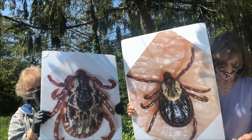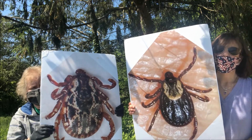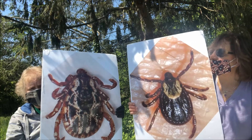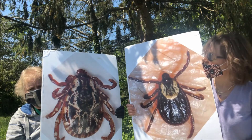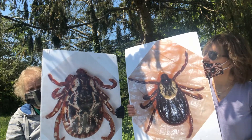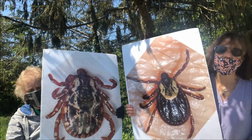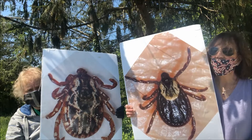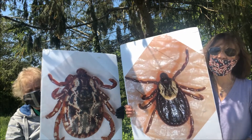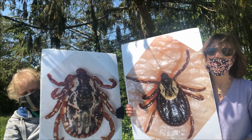The good thing about dog ticks is that the nymphs and larval stages don't want to feed on humans — they feed on other things. So basically you're going to find an adult on you if you encounter a dog tick. It's always good, when you're out in the woods, to check yourself as soon as you come home, because ticks need a certain amount of time to transmit disease. Being proactive in checking yourself is very important.